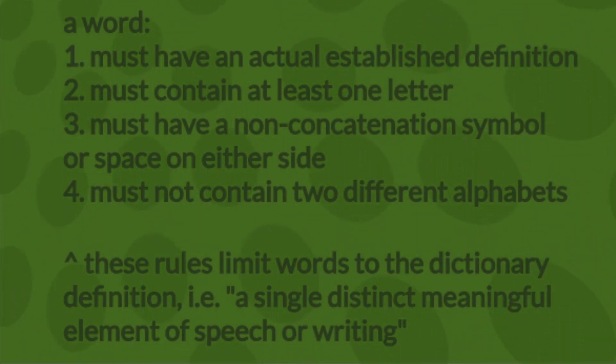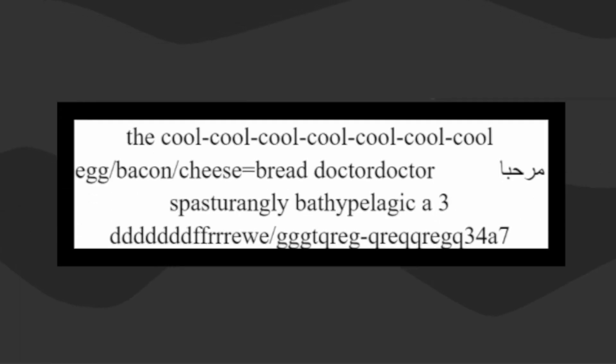Now it is time to apply this definition to an example. Here is a bunch of gibberish that I made specifically to demonstrate whether or not it follows the rules of the original question. According to our definition, how many words is this? I'm going to let you try to figure it out on your own, so I encourage you to pause this video and try it out for yourself. Okay, let's solve it.